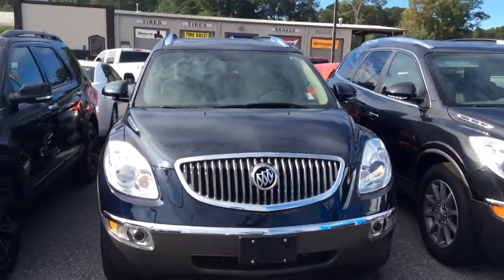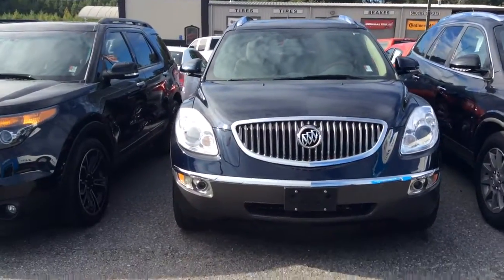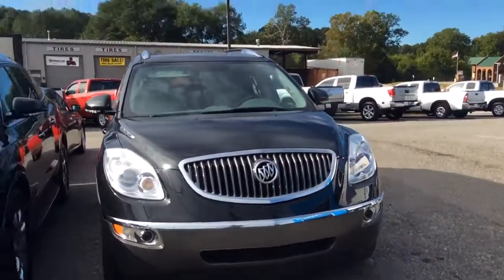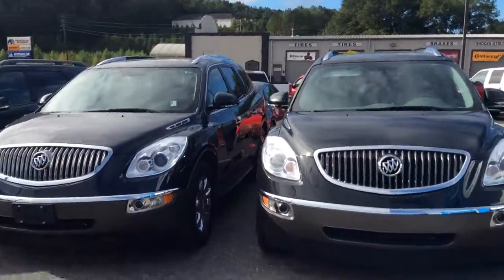The one that we're looking at currently right here has a sunroof package on it and of course the Vista roof which goes into the second row, and this one here basically does not. Of course one is black and one here is silver.